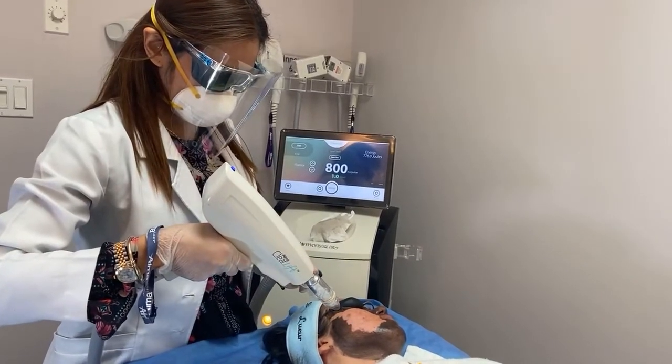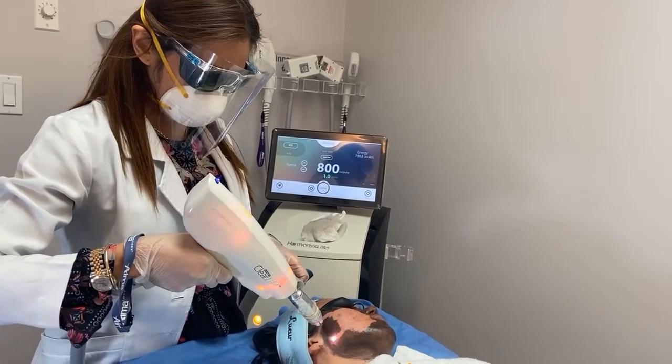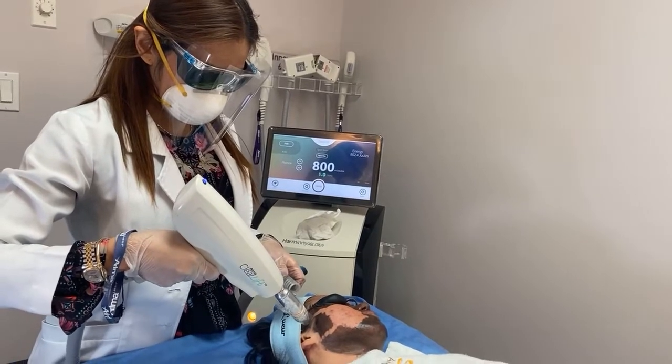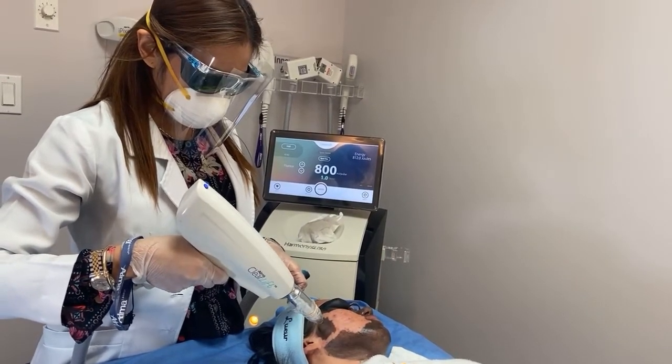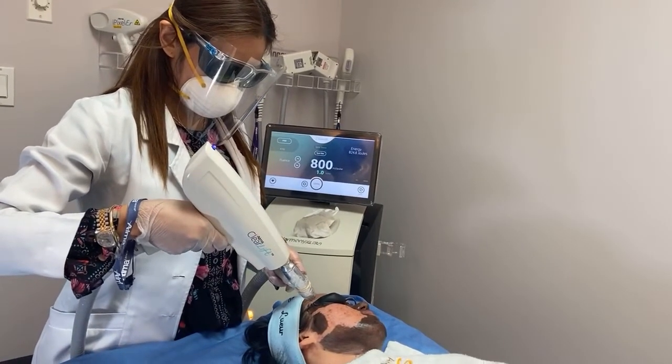While this is a great skincare technique, you shouldn't opt for this facial if you are pregnant, breastfeeding, or have very dry skin, sensitive skin, cold sores, or a skin infection.